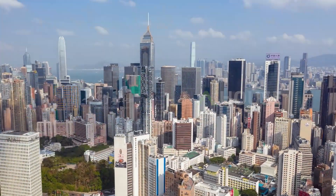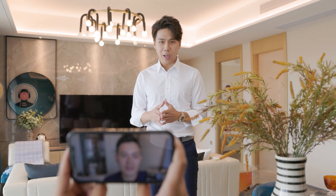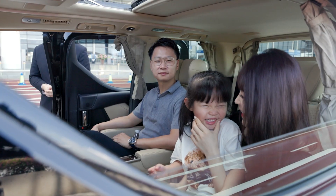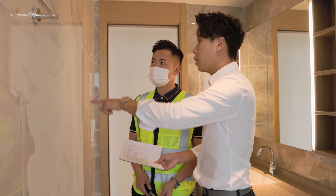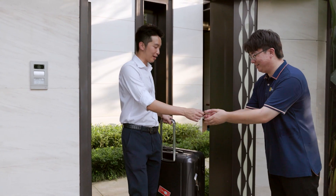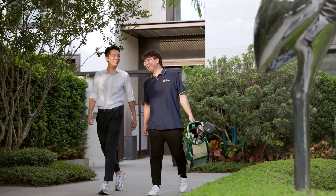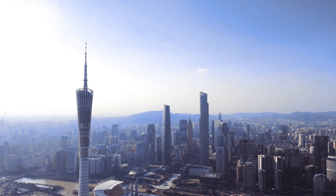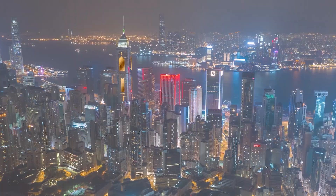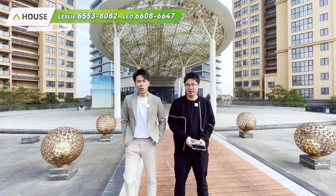Thank you for joining us. Hello everyone, welcome to 創亂堂 A-House. I'm Leslie. Hello everyone, I'm Leo.